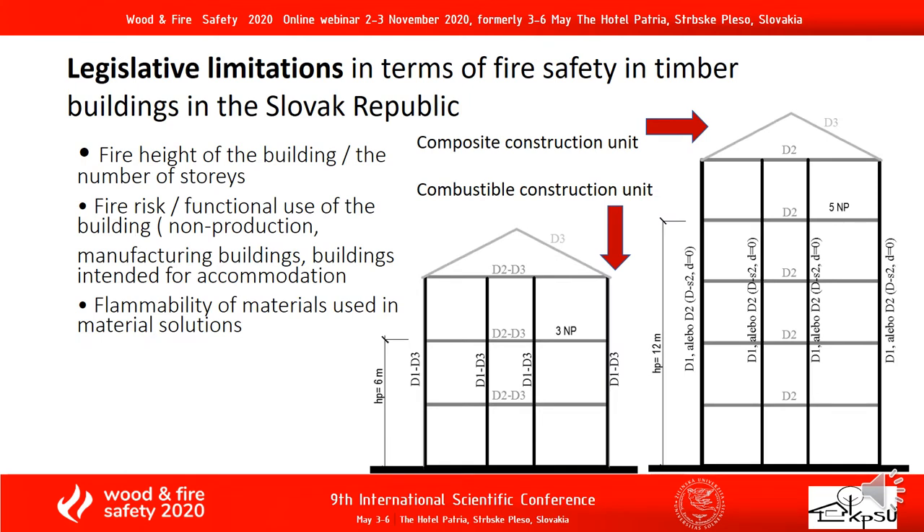Legislative limitations in terms of fire safety in timber buildings in the Slovak Republic. The fire height of the buildings affects the number of storeys. Fire risk affects the functional use of the building — non-production, manufacturing buildings, and buildings intended for accommodation. An important requirement is the flammability of materials used in material solutions. The picture on the right shows a composite construction unit with a fire height of 12 m, which corresponds to 5 storeys. The picture on the left shows a combustible construction unit with a fire height of 6 m, which corresponds to 3 storeys.